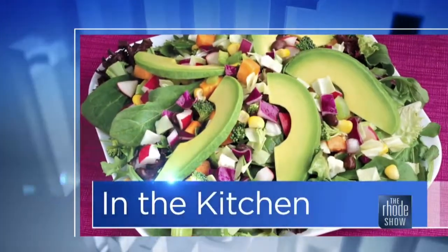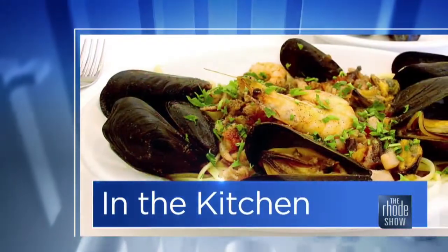This morning in the Roadshow Kitchen, thanks to Discover Newport for bringing in Newport Cooks. Chef Deja Hart is here with a delicious chowder recipe that's going to brighten up your week. Good morning. Thanks for having me.